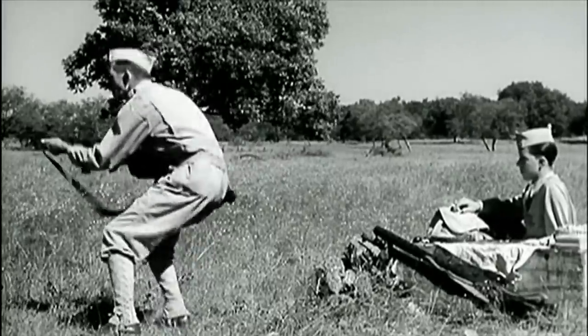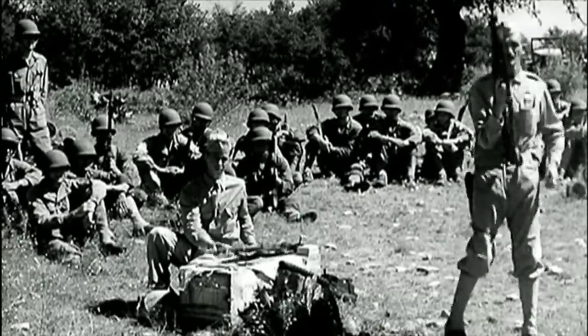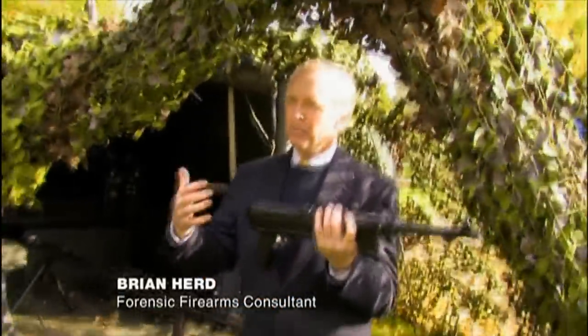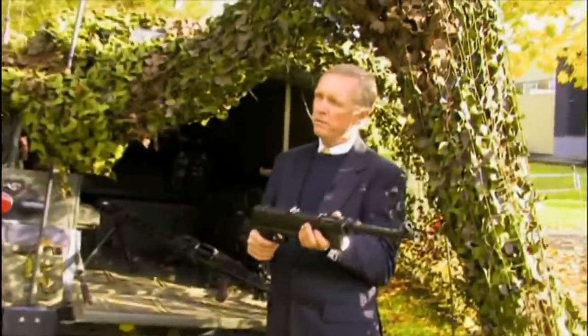A submachine gun has the high rate of fire of a machine gun, but it's basically a pistol. It's something small enough and handy enough to be used in close quarters and carried by just the one guy. It's a sort of spray machine — it's to keep troops that are advancing at bay. It isn't an accurate weapon; it's just a method of producing a large volume of fire in a short period of time.